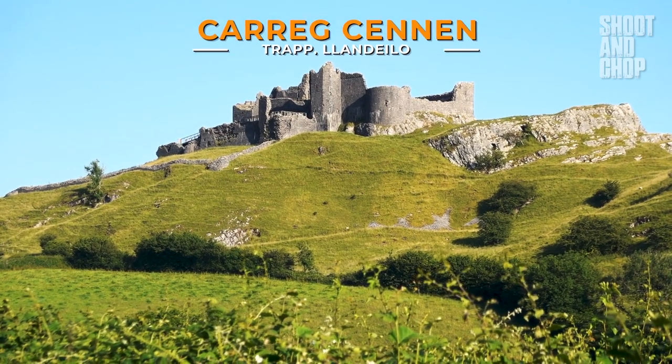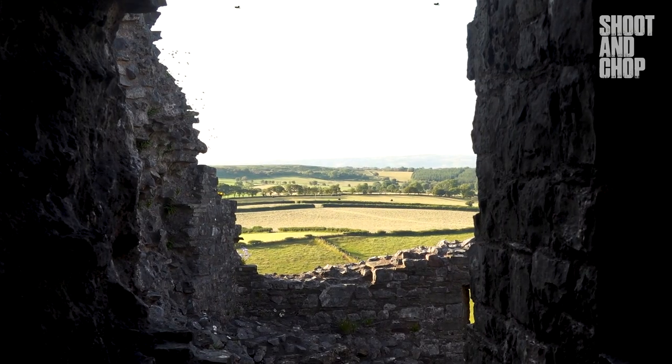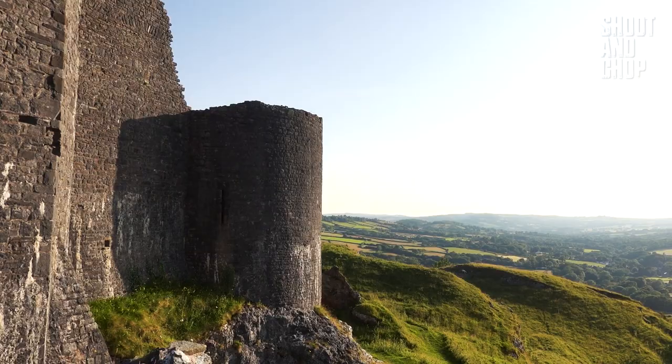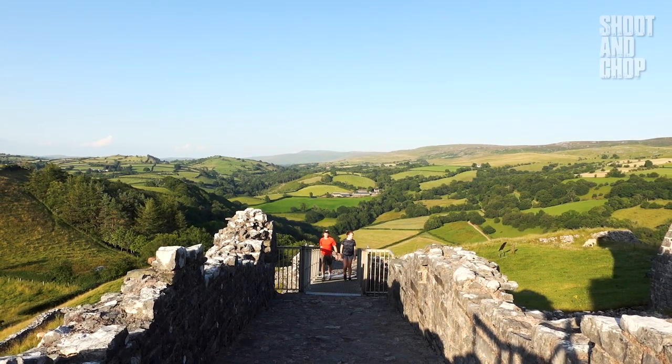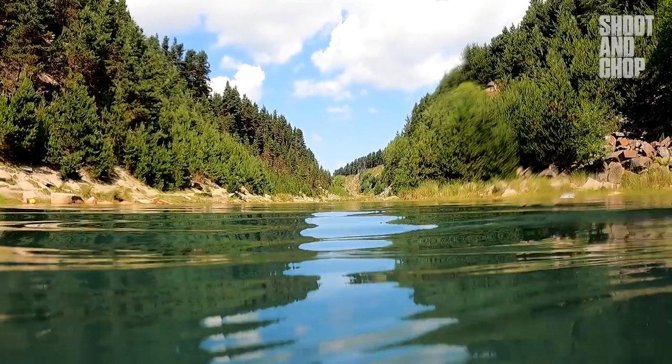The other castle on my list is very well known, but so epic you have to check it out. Craig Cairn Castle was voted one of the most romantic ruins in the UK, and you can really see why. Perched on top of a high hill, it is surrounded by 360 incredible views.